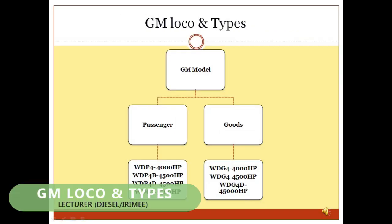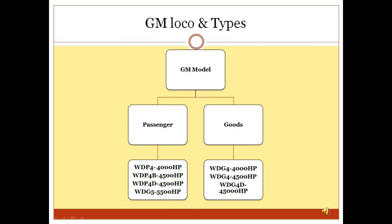GM Loco and Types: In 1999, Indian Railways introduced its first diesel electric locomotive with three-phase AC traction technology — WDG4 and WDP4 — under TOT from General Motors USA. WDG4 is suitable for goods operation while WDP4 is suitable for passenger operation. Further, the freight loco WDG4 was upgraded to WDG4D of 4,500 HP, and similarly the passenger loco WDP4 was upgraded to WDP4D of 4,500 HP.